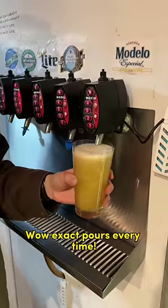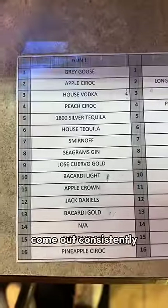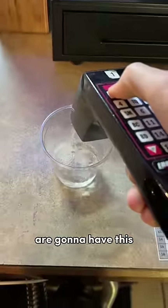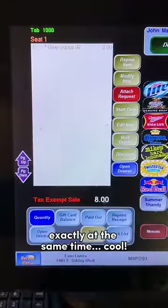Wow, exact pours every time. This also allows for better quality control because the drinks come out consistently. I just thought this machine was fascinating, and not many places are going to have this. The drinks get rung up exactly at the same time.